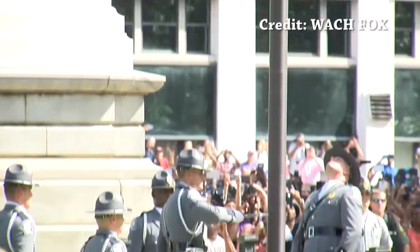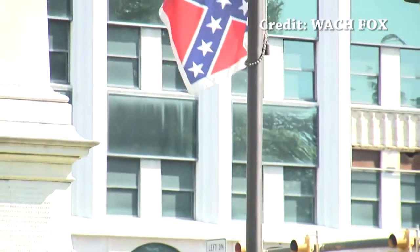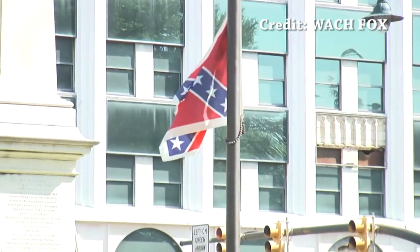Yes, the flag that everyone saw come down on the 10th of July flew for less than two weeks. But that doesn't change the fact that it is still a Confederate flag.